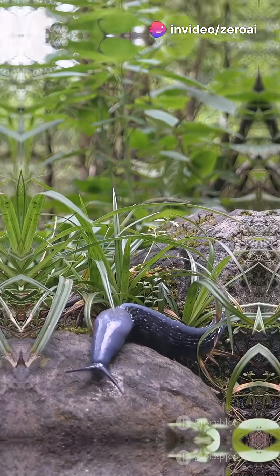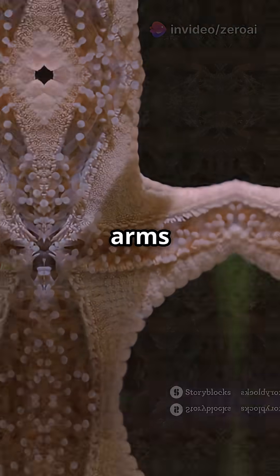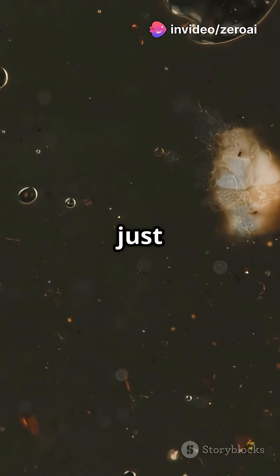How do they pull this off? It's all thanks to special stem cells that can turn into any body part. While starfish can regrow arms and salamanders can regrow legs, flatworms take it up a notch, regenerating their entire bodies from just a single half.